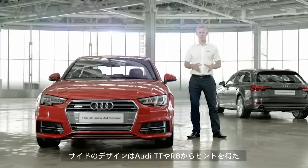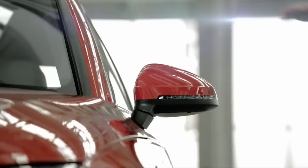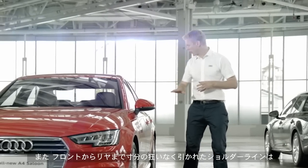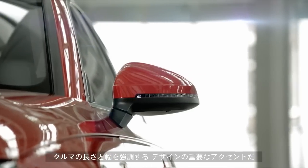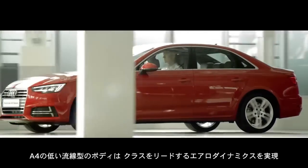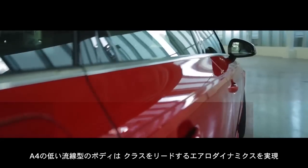Moving to the side and you might notice a design cue from the Audi TT and R8. These door mirrors are now mounted on the shoulder line of the car, improving the aerodynamics. And as you can see the shoulder line continues the whole length of the A4, which really accentuates the length and width of the car. The low sleek profile of the A4 contributes to its class leading aerodynamics.